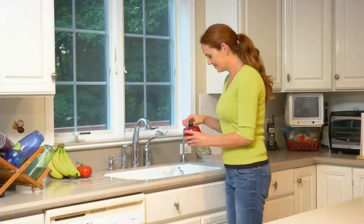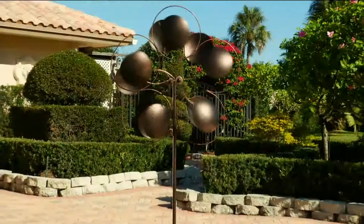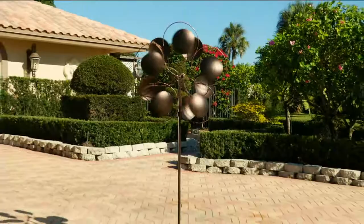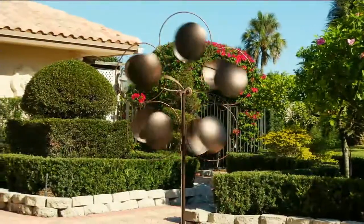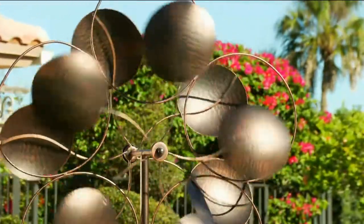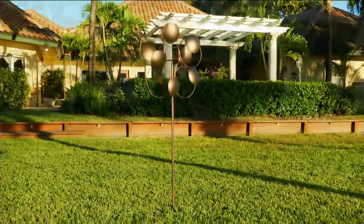It is now time for the hot pick. If you want the granddaddy — the six-foot-tall spinner — nobody does it better than Plow and Hearth. Here it is — our oversized Dancing Petals Garden Wind Spinner. This has been very, very popular. More just arrived, and we have three choices in finishes.